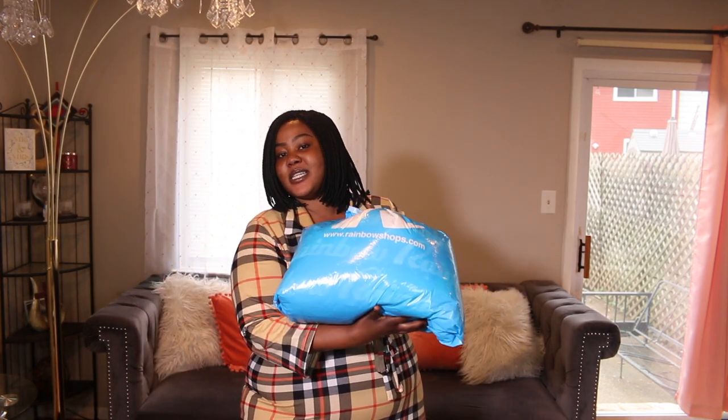Hi guys, welcome back to my channel. For today's video we're going to be doing a try-on haul. I'm super duper excited because I haven't done a try-on haul in a while. I actually went to my local Rainbow store and got a few pieces — they had nice deals, nice sales, and the prices were pretty good, so I decided to go ahead and get a few pieces to show you guys.